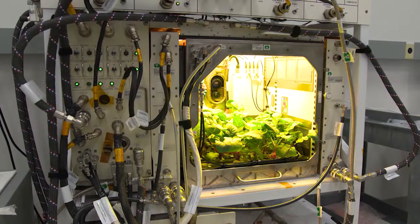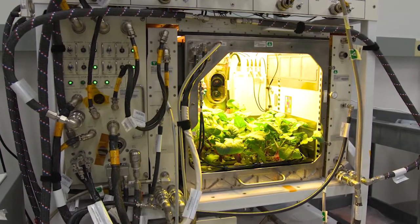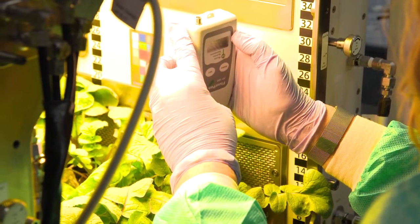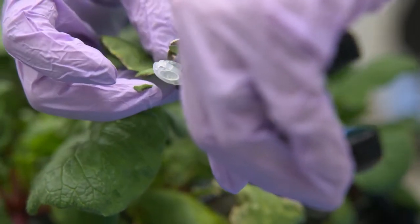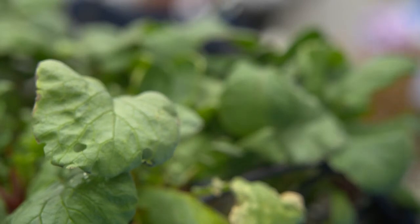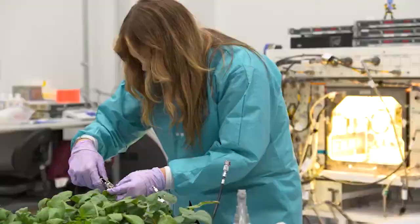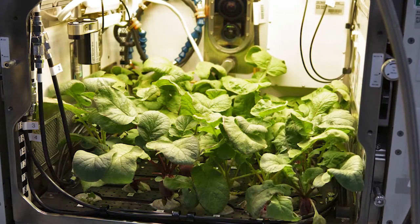Inside the chamber are cameras and more than 180 sensors, providing a constant stream of data to researchers at the agency's Kennedy Space Center in Florida. Things like water distribution, atmosphere content, moisture levels, and temperatures are all automated.